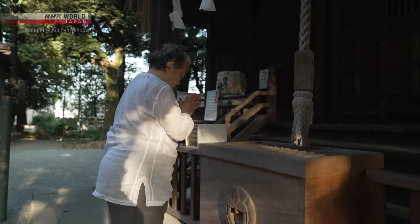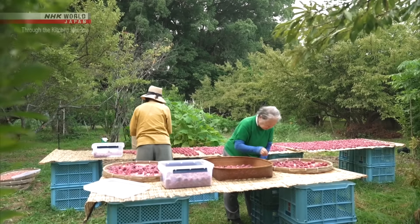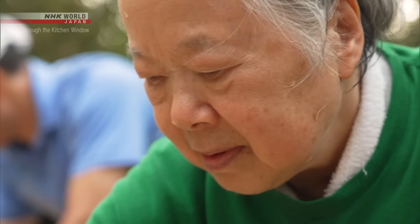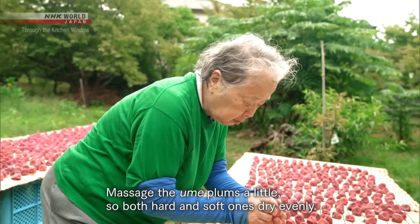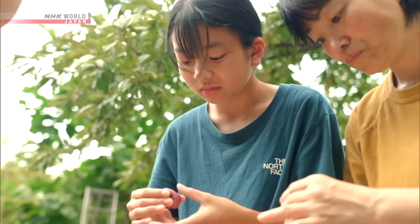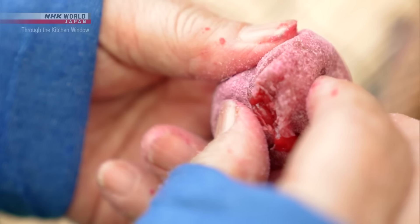At the height of summer, umeboshi making enters its final stage. Sachiko is drying her ume plums in the sun in a corner of a shrine's backyard. This step lasts for three days and nights of fine summer weather, and is key to extending the shelf life of umeboshi. Members of the family in charge of the shrine pitched in to give her a hand. They soften the hard ones, carefully reshape the soft ones, and spread out the plums one by one with tender, loving care.